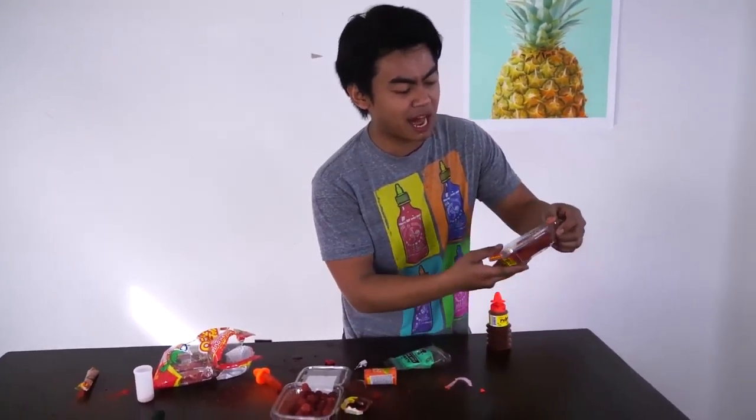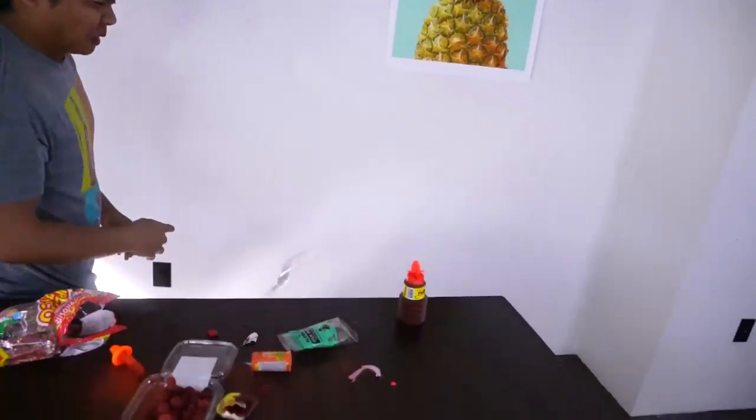Last one — we have mango fruits with chili powder. Hopefully this one tastes good because the mango lollipop was amazing. Here we go. Oh, that's gross. Alright, that was way too gross. Out of all these, I have to give it to the chocolate hazelnut and vanilla spread and the mango lollipops. Anyway, thank you for watching today's episode of trying out Mexican snacks and candies. If you want me to do more, comment down below. I'll see you guys next time — stay juicy!